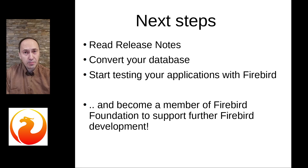And last but not least, become a member of Firebird Foundation. Firebird Foundation is the organization which finances the development of Firebird database. If you want to see new versions of Firebird in the future with more features, please become a member or sponsor of Firebird Foundation. Thank you.